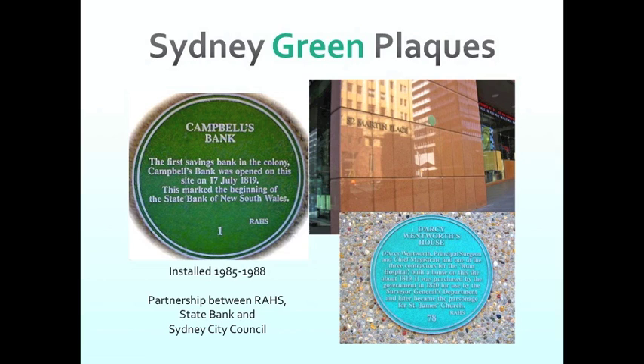Of those 101 plaques, I estimate about 30 are missing now, due to theft, vandalism, demolition, neglect, and a whole lot of other issues. I'll cover some of them a bit later on, and how you might go about preventing that happening to any of your plaques or plaque programs.